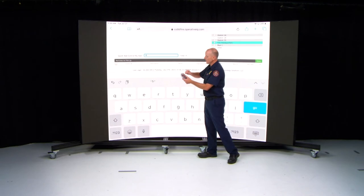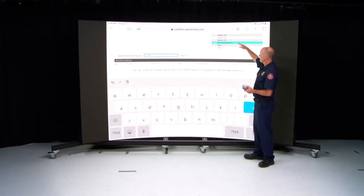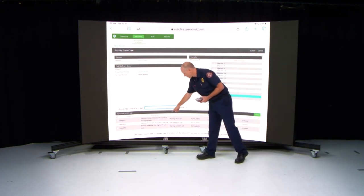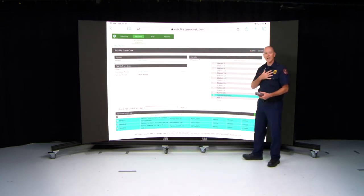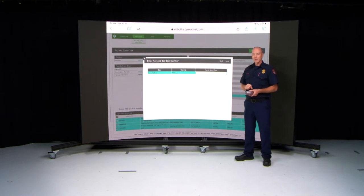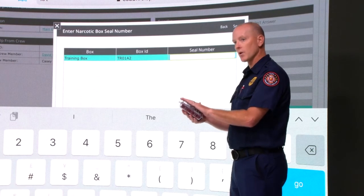Now you must choose the crew member you're taking from, and in the Quick Add Control Number field you have to physically enter each narcotic box number, confirming you have physically looked at that box and are willing to take responsibility for it. On the back is the unique identifier — for example, TR01A2. Enter your station assignment, then hit Submit. That brings up the three narcotics unique to that box. Check them and submit, confirming you are taking responsibility. You must do this for all three boxes — or five boxes if you're on a specialty team. It is what it is; it makes you personally responsible.